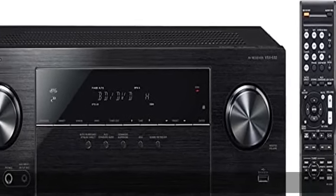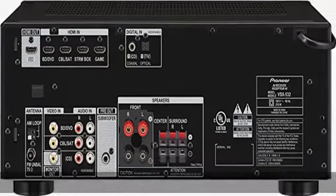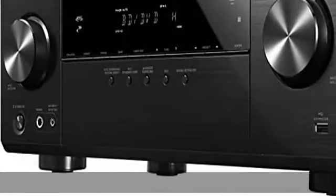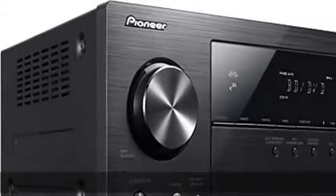Built-in Bluetooth for easy audio streaming from compatible devices. MCACC Auto Room tuning and synchronized sound with phase control for the optimum acoustic environment. Check the description to get this product today at the best price.